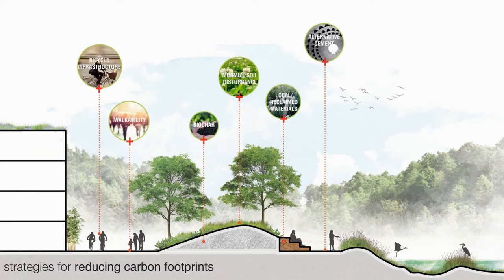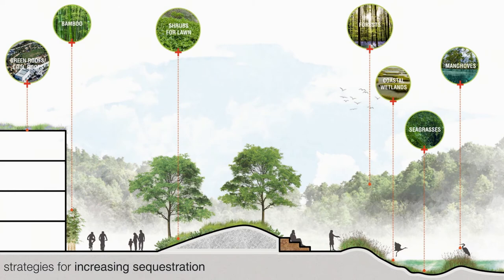There are so many ways to reduce carbon footprints. We can increase bicycle infrastructure, make our cities more walkable, keep carbon in the soil by using biochar, use reclaimed materials, minimize soil disturbance, and use cement substitutions. From an increasing carbon sequestration standpoint, whether it's green roofs, using shrubs instead of lawn, super-sequestering plant material like bamboo, or protecting and conserving natural resources like forests, wetlands, sea grasses, and mangroves — or actually helping to restore those.